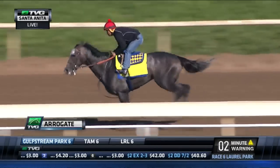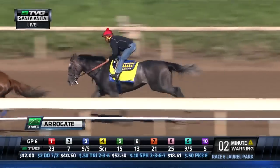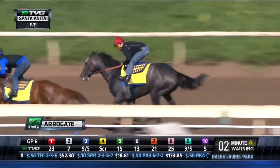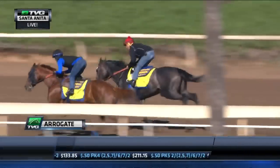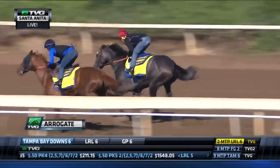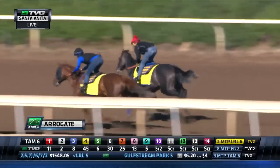Big, imposing son of Unbridled's Song. As we've come accustomed to, he's a good-looking individual. Even if you come to the track for the first time and you've never looked at a horse, this is a horse that you will pick out from a lineup with no question. And here he is just cruising nicely, doing everything that he's being asked by Martin Garcia.